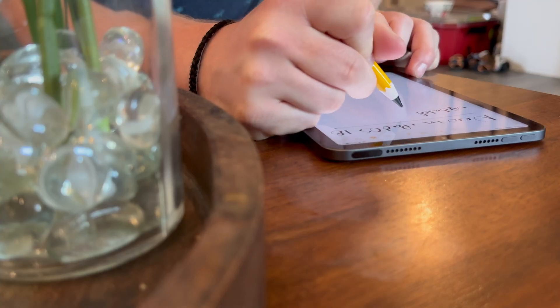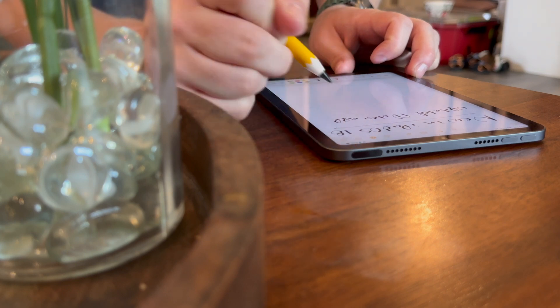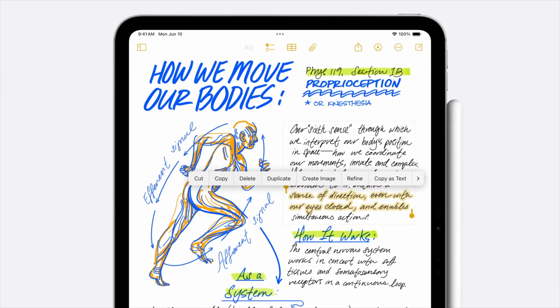I use Notes a lot, probably more than your average bear. It's where I script a lot of my videos, write local copies of my articles, jot down ideas for short form videos, and keep track of changes throughout iOS betas. With this milestone update, there are a lot of awesome improvements. To start, when you hand write a note with Apple Pencil, a new feature called Smart Script will automatically adjust it.